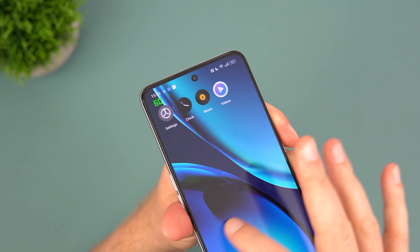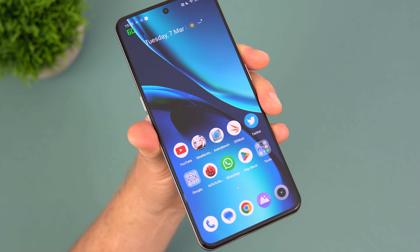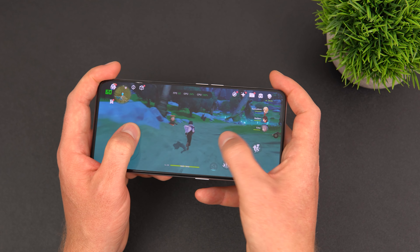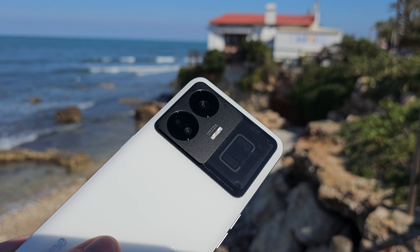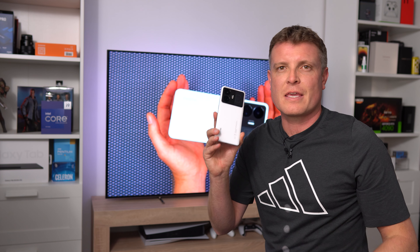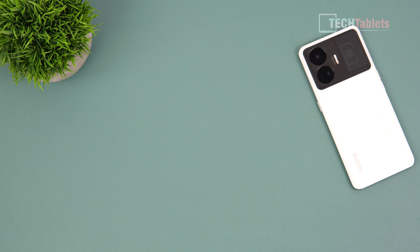It's got a 6.74-inch 144Hz screen powered by the Snapdragon 8 Plus Gen 1, a 50-megapixel rear camera, 8-megapixel ultra wide, and a 2-megapixel microscopic camera. Unfortunately I did not get the retail box with it.